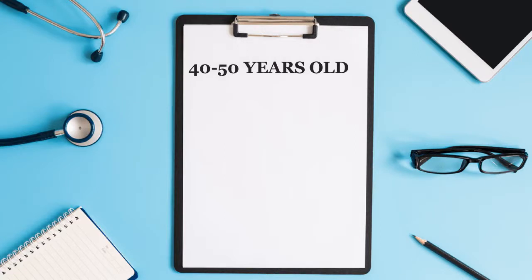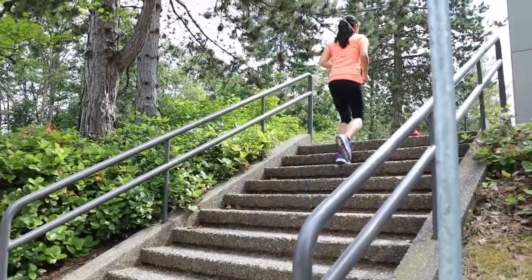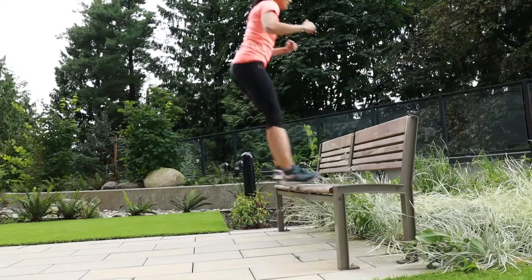Achilles ruptures are most common in those between 40 to 50 years of age. Males suffer from this more often, and a typical patient is someone who is active intermittently, also known as a weekend warrior. There is some evidence that large amounts of high-intensity work or running on soft surfaces like sand may increase the Achilles injury risk.